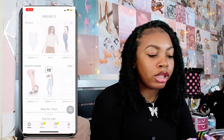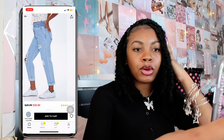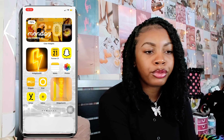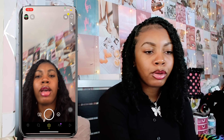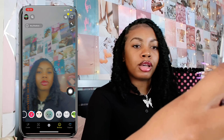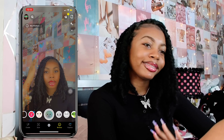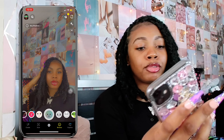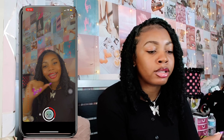Next up I have Snapchat. I use Snapchat obviously for the filters — I'm not really on Snapchat like that anymore. If you guys want to add me, I post sometimes when I'm feeling like it. It just depends on my mood. I basically just use it for the filters, honestly.